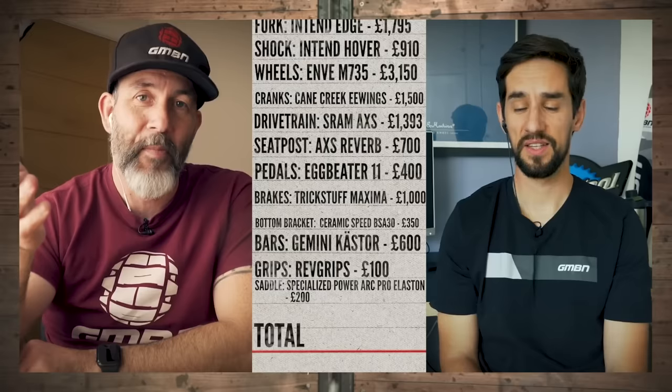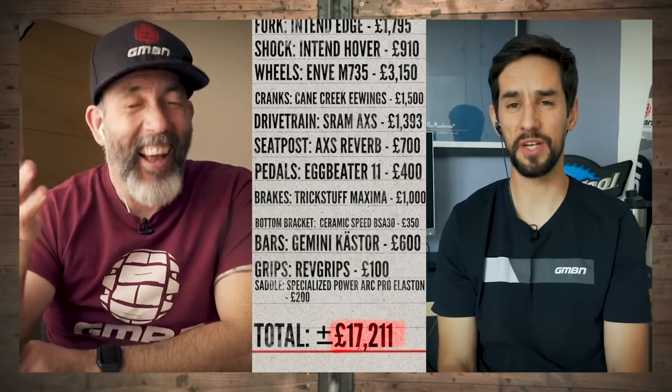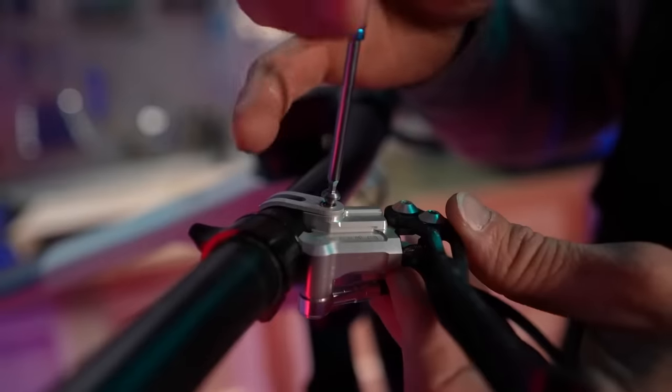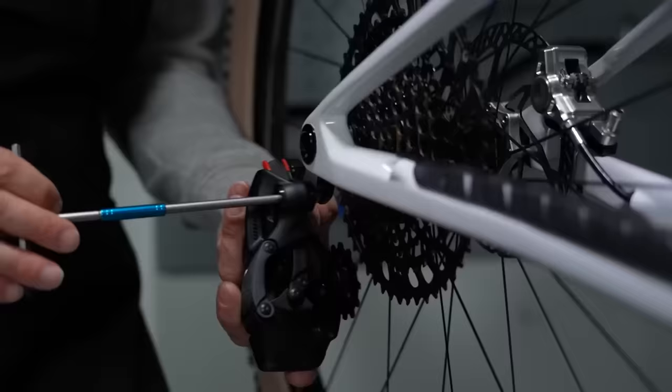Welcome back to the channel, everyone. Have you ever wondered if you actually went out to build the most expensive bike you could, and you wanted it all to work together, what could you come up with? Neil and Martin put together a little segment on Dirt Shed Show that inspired me because they built up a most expensive bike, and I was watching it thinking, I bet I could beat that. It's quite a fun little exercise. I've put together what I think is my most expensive real-world workable bike. I'm intrigued by it — let's get into it.